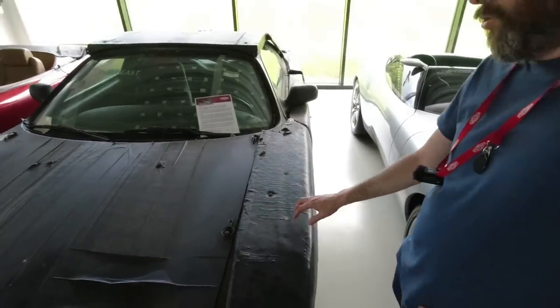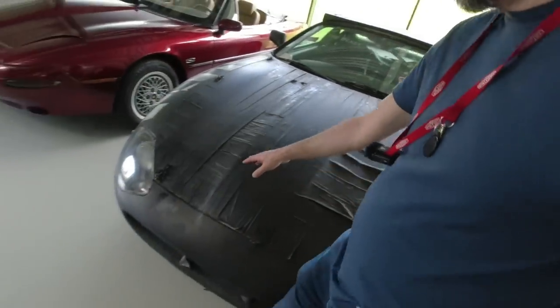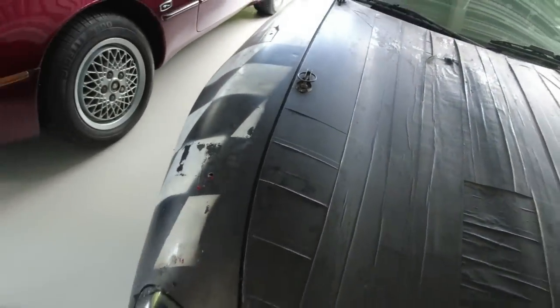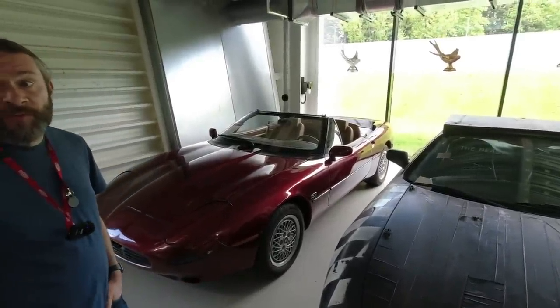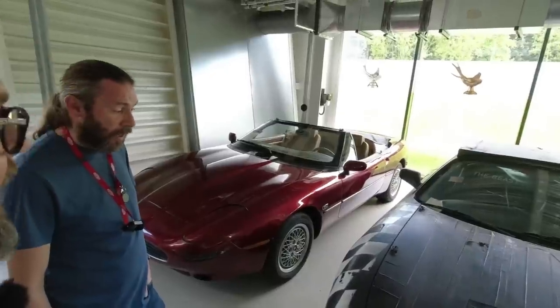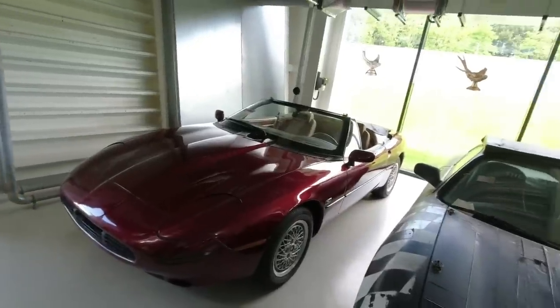It was actually originally red — you can still see some of it showing through the paint here and there. It was a red show car, and it was allegedly this particular car which got the actual project for the X100 signed off with Ford, because Ford were quite keen to not spend the money.